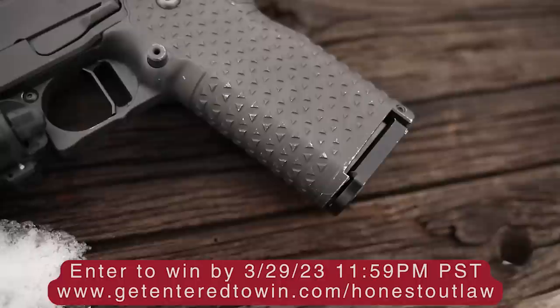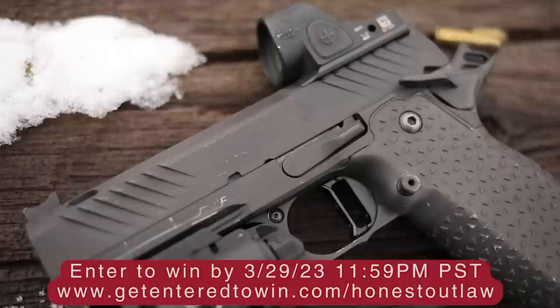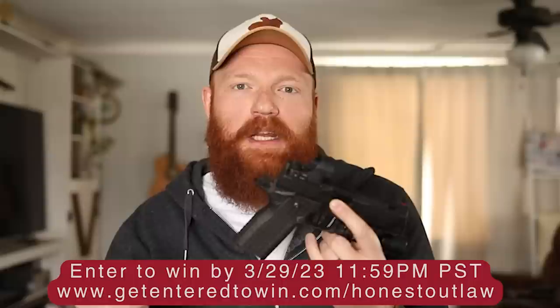The MSRP of $6,000 is a lot, but it's on par with all the other Atlas Gunworks guns — it just is what it is. If you want a gun from one of the best manufacturers, sometimes you've got to pay the cost. And if you don't want to pay the cost, it's actually pretty easy to get one — just go down to the description and sign up for the giveaway at getentertowin.com. The giveaway runs from today until March 29th at 11:59 p.m.